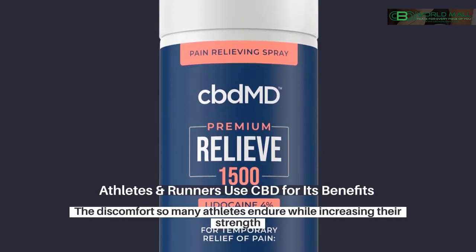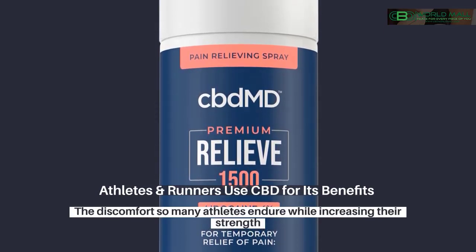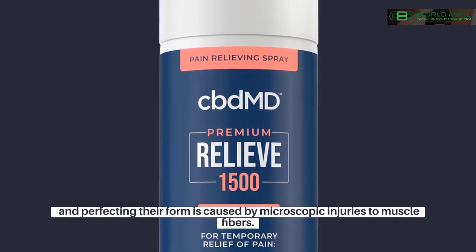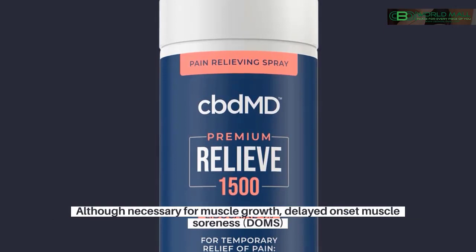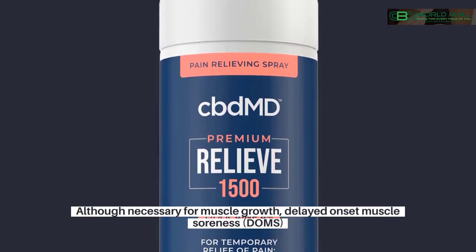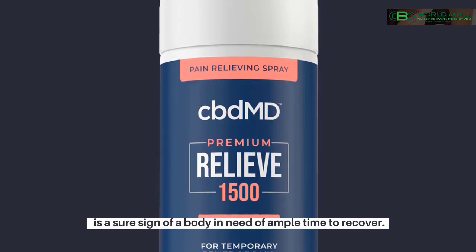Athletes and runners use CBD for its benefits. The discomfort so many athletes endure while increasing their strength and perfecting their form is caused by microscopic injuries to muscle fibers. Although necessary for muscle growth, delayed onset muscle soreness is a sure sign of a body in need of ample time to recover.